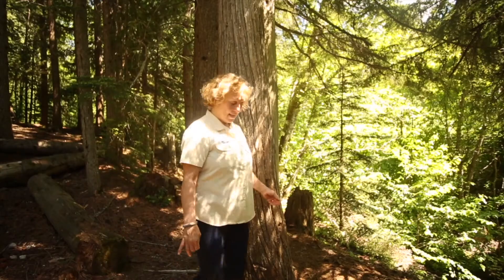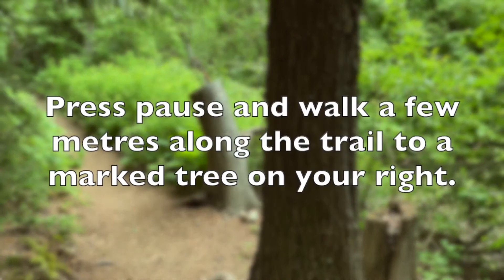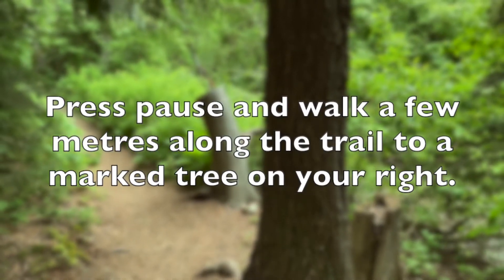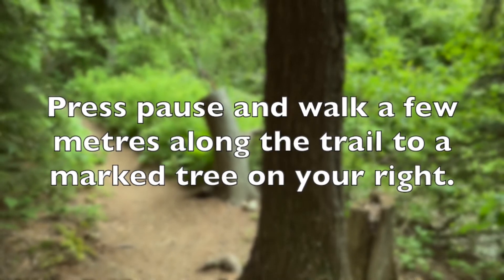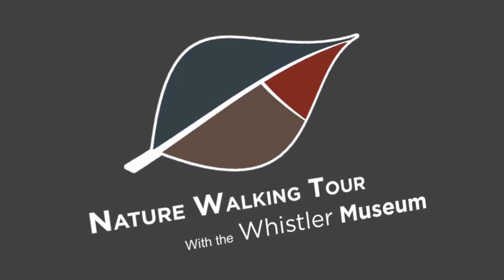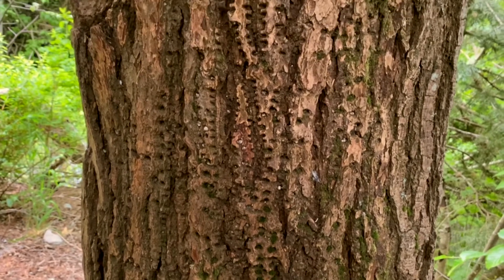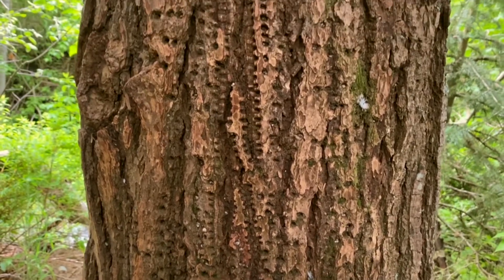As we move along the path, I want to draw your attention to another tree with a lot of holes in it. You will see that these holes are much smaller and closer together. Do you have any guesses what might have made these holes and why?